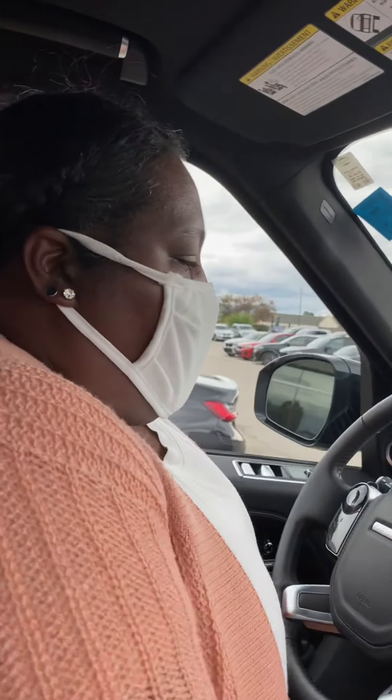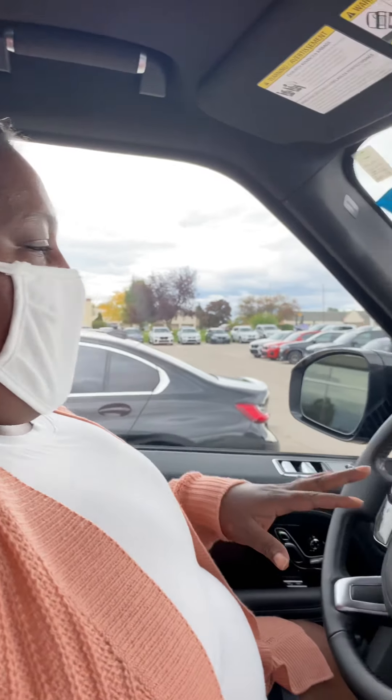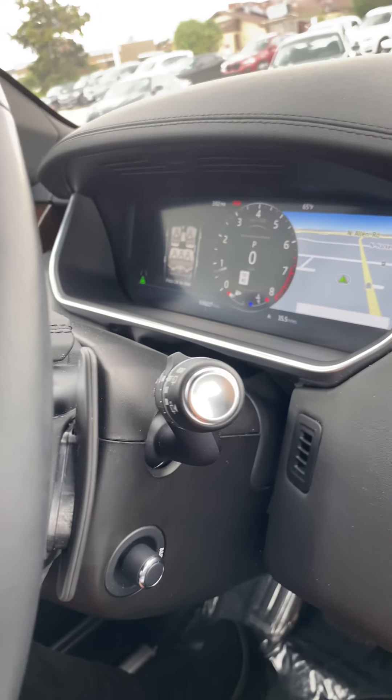So basically this truck — oh my gosh, this truck is nice. It tells you how many passengers are in the car. I guess it's a safety situation with the kids — you know how people accidentally leave their kids in a car.